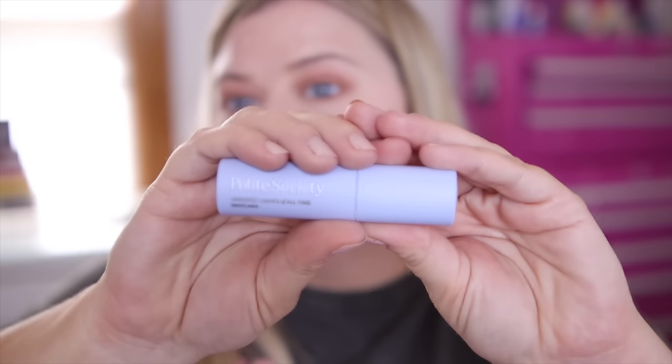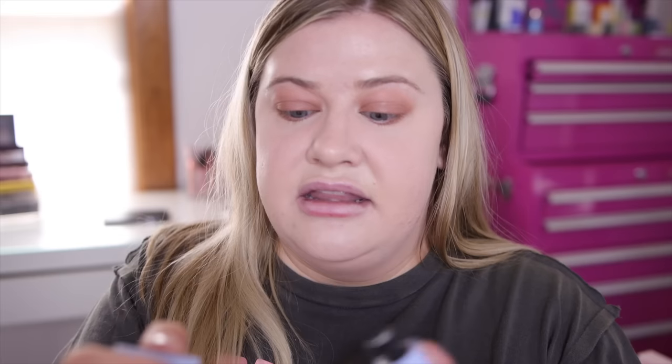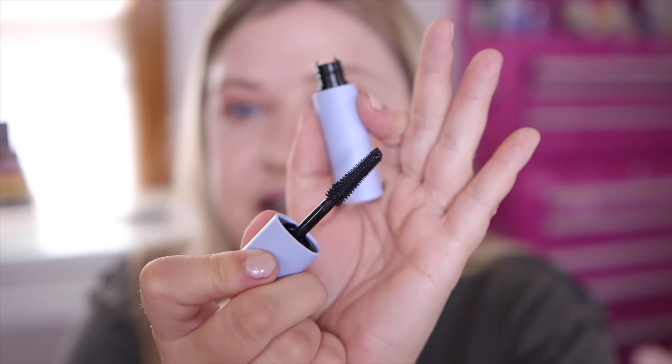Now we're back to the Polite Society line. I picked up pretty much everything they had. This is their Greatest Lashes of All Time mascara — legendary volume, lift and length. It does not look like the Too Faced Better Than Sex at all. I got a mini in this. I love that the brand came out with minis and full sizes. The packaging is really nice and has raised lettering, and this brush is really nice and thin — I feel like this is going to give so much length to the lashes.